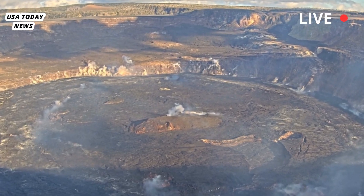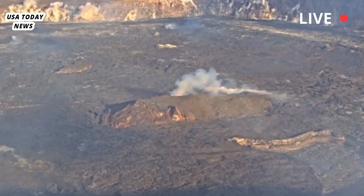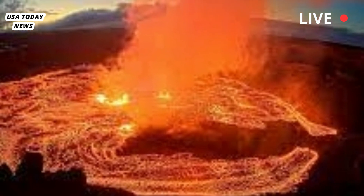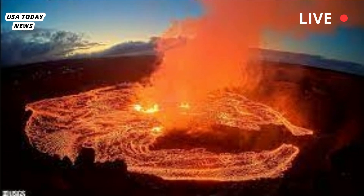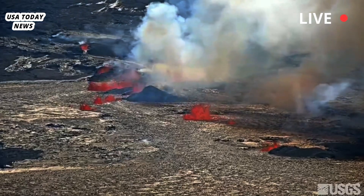Kīlauea erupted three times in 2023, bringing more than 10,000 tourists to Hawaii Volcanoes National Park to see the fountains of lava. In 2018, the volcano erupted for three months straight, destroying more than 700 structures, including 200 homes on Big Island, and displacing some 3,000 people, many of whom were unable to return home more than a year after the eruption.